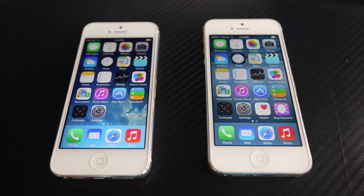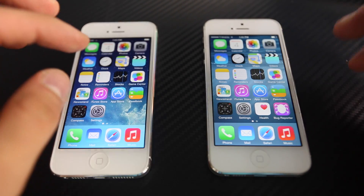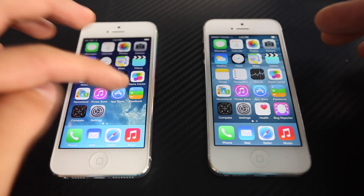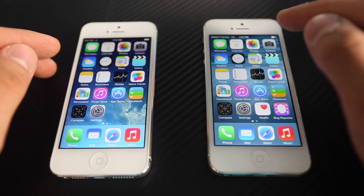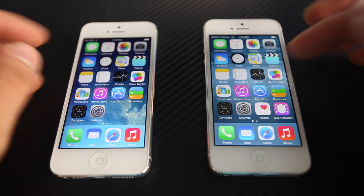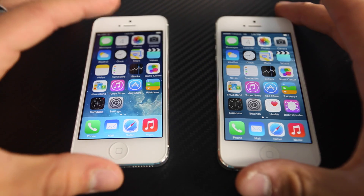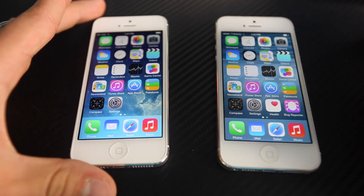Hey guys, Everything Apple Pro here. In this video I'm going to be doing a comparison between iOS 8 and iOS 7. iOS 8 has just been released in beta 1 stage, and I'm going to show you how it runs — turning the device on and off, launching applications, and running Geekbench. Both devices are iPhone 5 A1429 models. The one on the left is on iOS 7.1.1 and the one on the right is on iOS 8 beta 1.